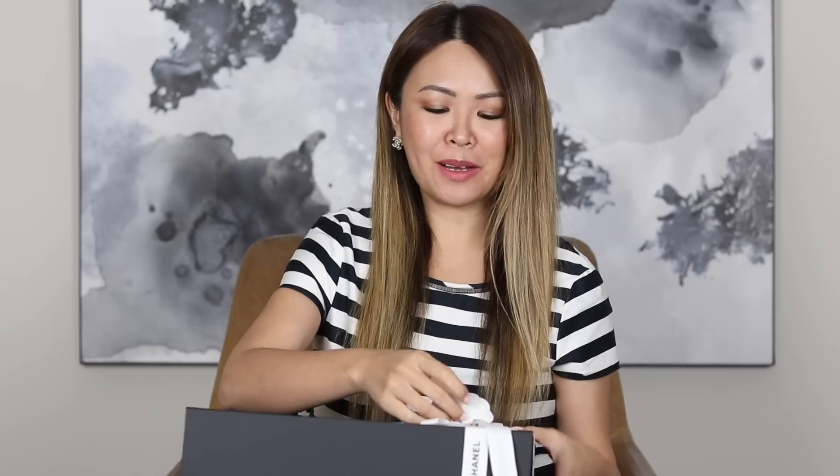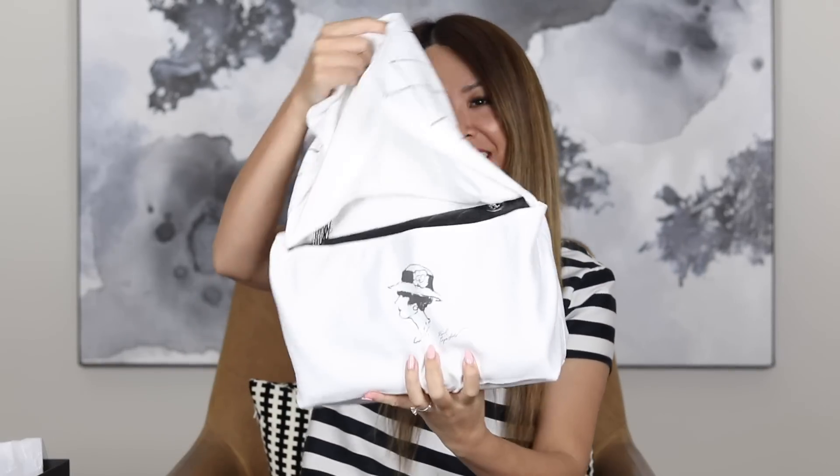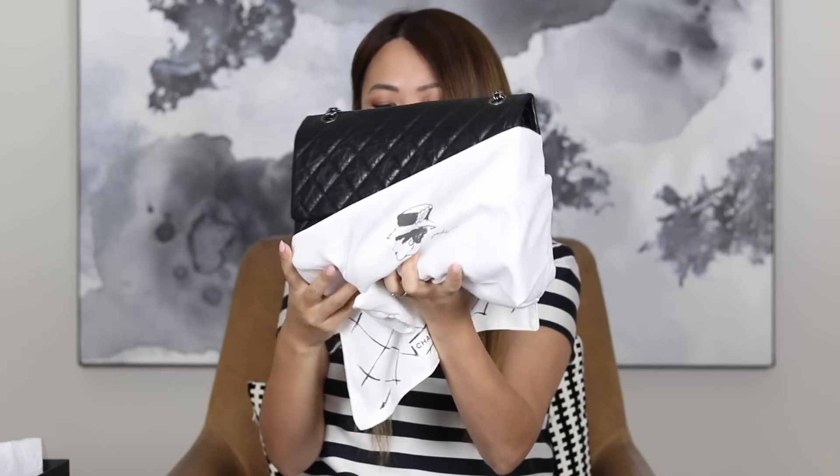I haven't done a Chanel reveal in a while, so I'm really excited to add this to my collection. It comes in this box, so let me open it up. And this is the bag in question — I'm just going to reveal it and then I'm going to talk. It comes in this dust bag here. You can see it peeking through.